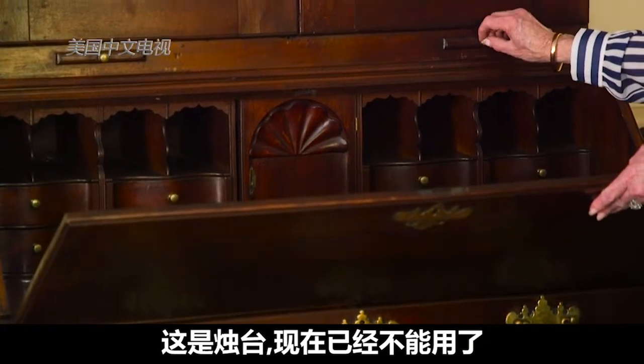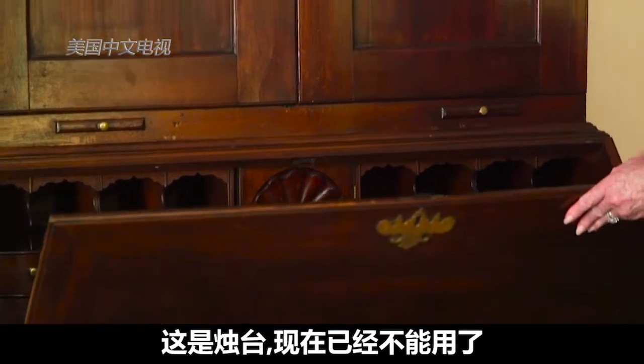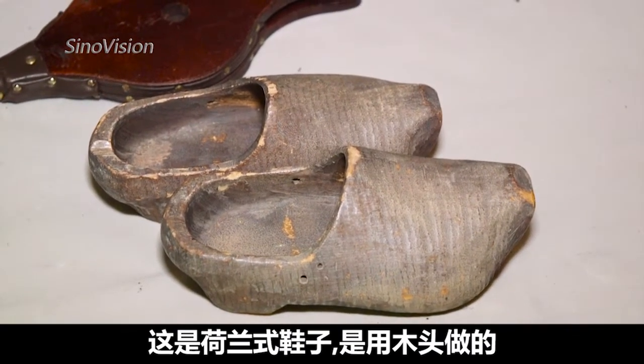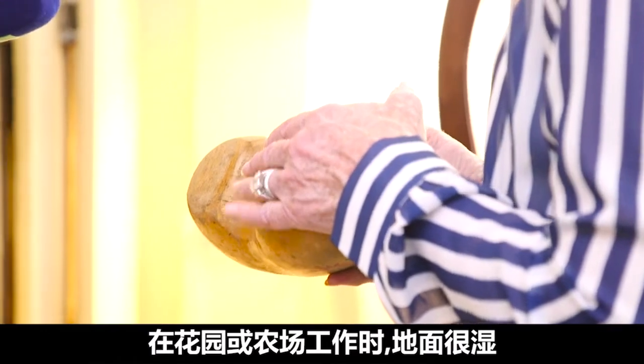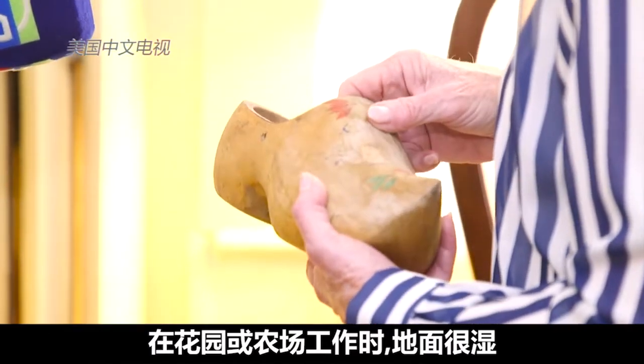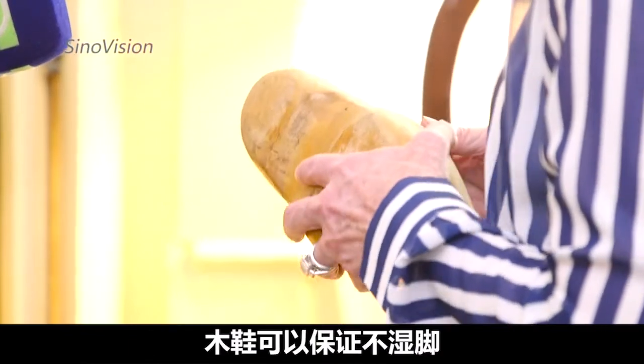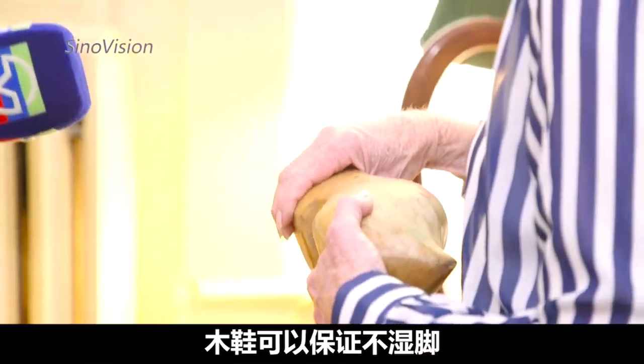These are candle stands — they don't function anymore. And these wooden shoes, called Dutch shoes, were used when they would work in the garden or on the farm. It's very wet because a lot of it is below sea level, so the wood would keep their feet dry.